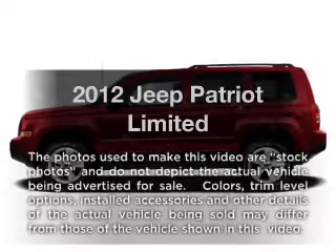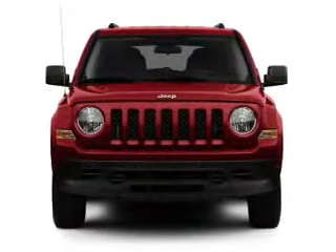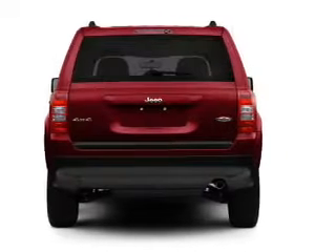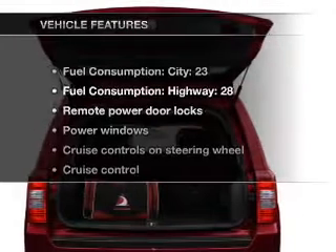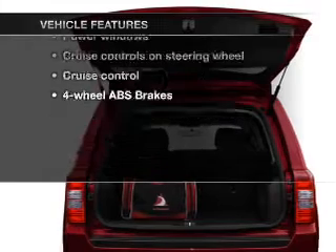Check out this 2012 Jeep Patriot — this is the set of wheels you've been looking for. With an efficient four-cylinder engine connected to a smooth-shifting transmission, the anti-lock braking system will help deliver you safely to your destination. And with these notable features, you won't want to miss out on the opportunity to own this amazing ride.